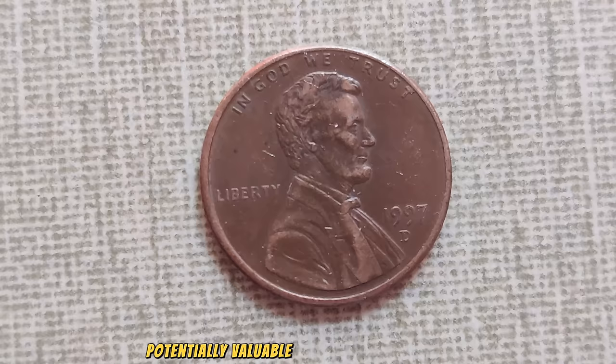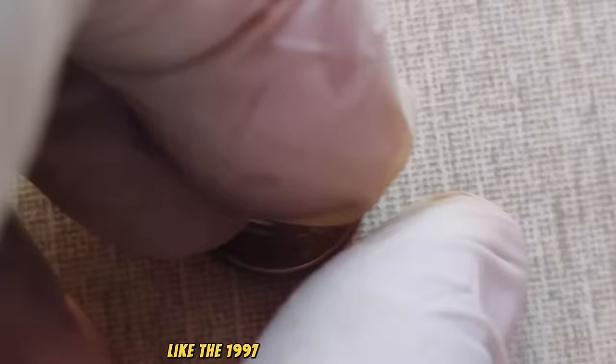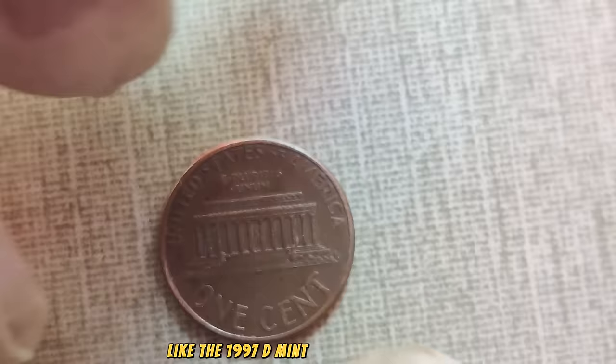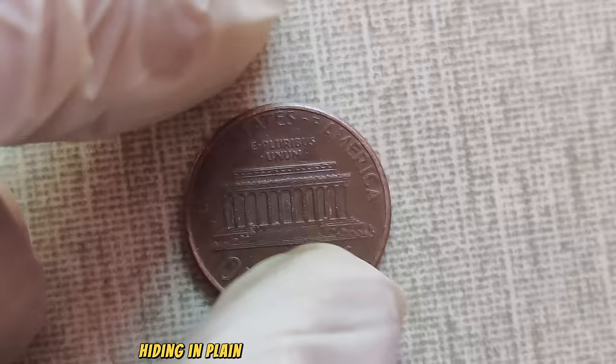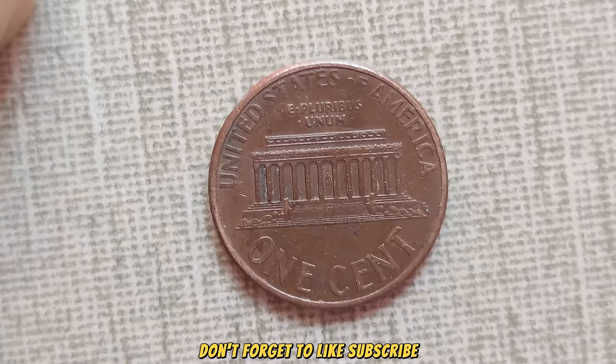So, to all you coin collectors out there, keep your eyes peeled for hidden treasures like the 1997 D-Mint Mark Lincoln penny. Who knows? You might just stumble upon a small fortune hiding in plain sight. That's all for today, folks! If you enjoyed this video, don't forget to like, subscribe, and hit that bell icon for more exciting content.